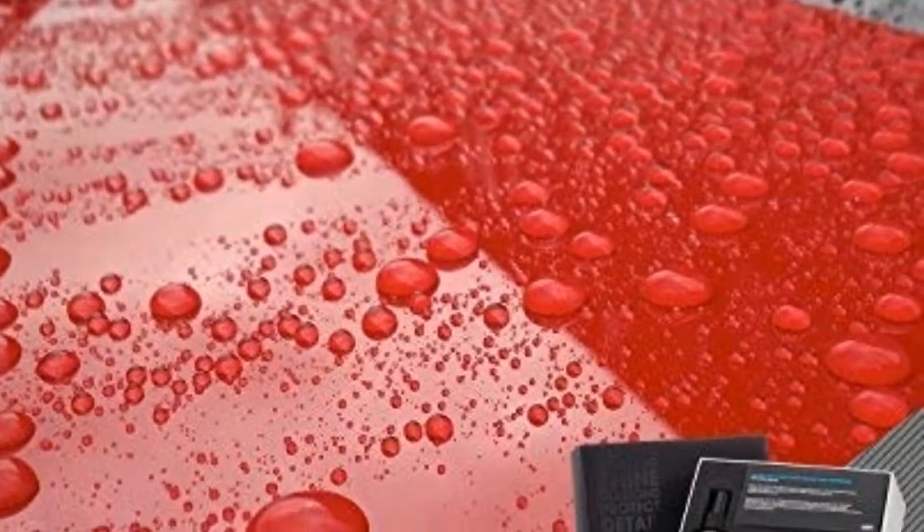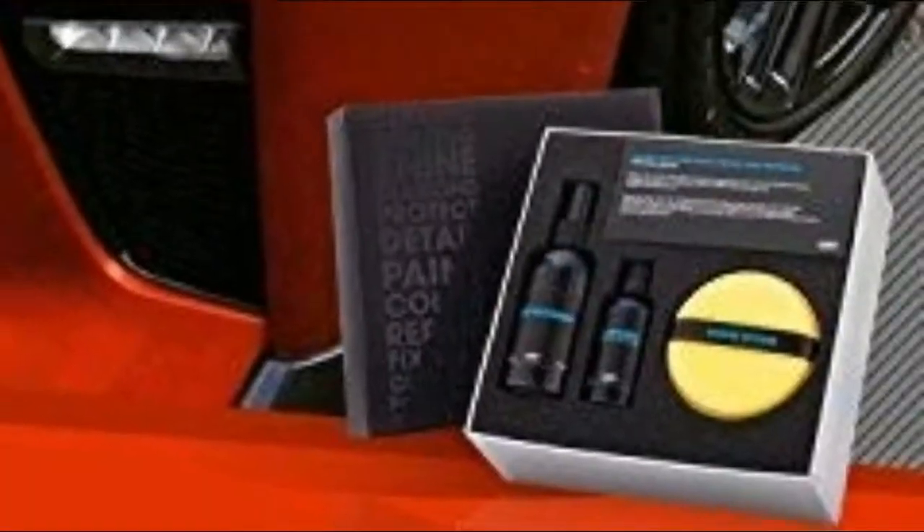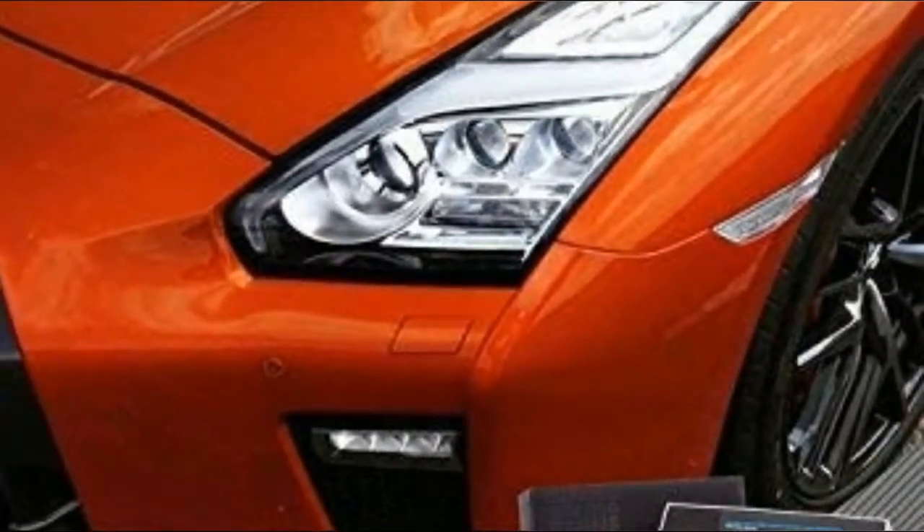For impressive results, the car ceramic coating uses 9H nano technology that will provide you with unique durability.